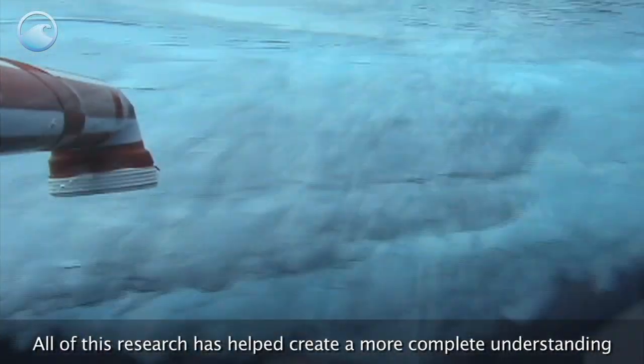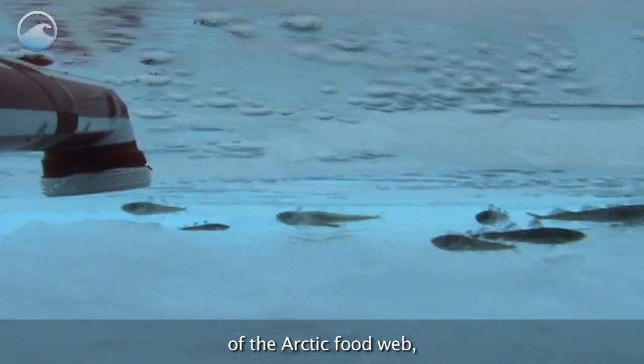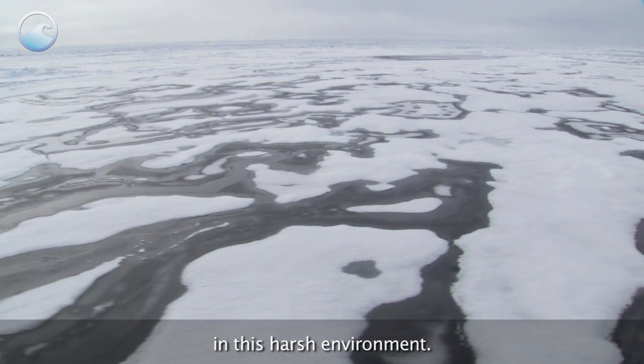All of this research has helped create a more complete understanding of the Arctic food web and the linkages that exist between the ice, water, and sea floor in this harsh environment.